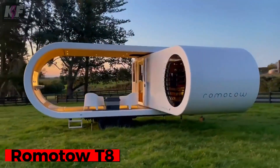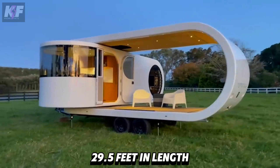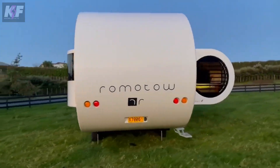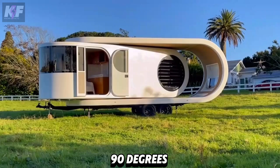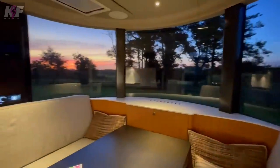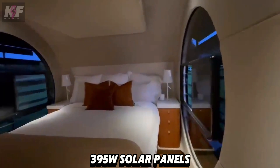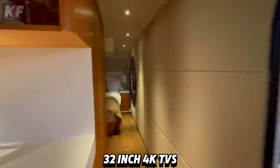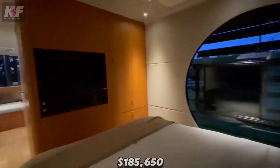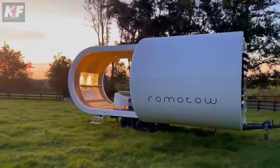Meet the Remoto T8, a futuristic mobile home with an oval shape that is a marvel in the RV world, blending modern design with exceptional functionality. Measuring 29.5 feet in length, it features an automated hydraulic system that rotates the cabin 90 degrees to create a spacious deck. Inside, it boasts a fully equipped kitchen, a bathroom with a standing shower, and sleeping arrangements for up to six people. With a 200-Ah lithium battery and 395-watt solar panels, it ensures ample power for amenities including 32-inch 4K TVs and a multi-zone sound system. Starting at $185,650, the T8 offers various models to cater to different needs.